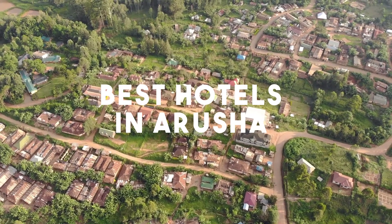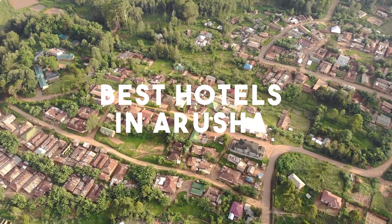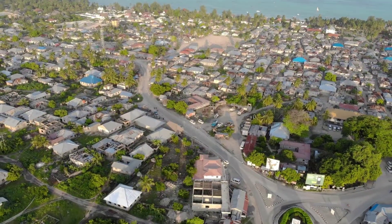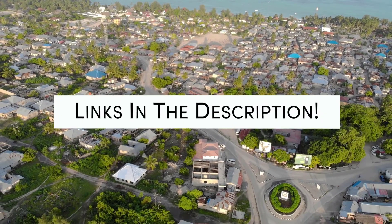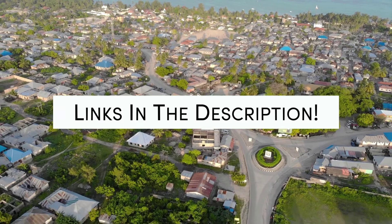In this video, we will take a look at the 5 best hotels in Russia. Whether you're traveling with your family, as a couple, for a business trip, or looking for something budget-friendly, we got you covered. Links to all of the hotels mentioned in this video will be listed in the description below. Let's get started.